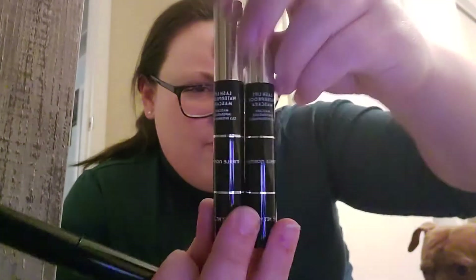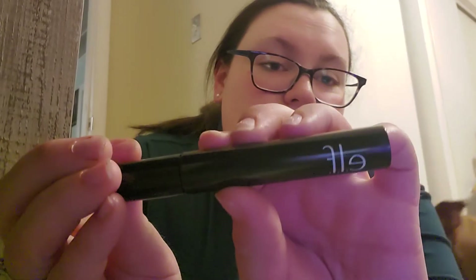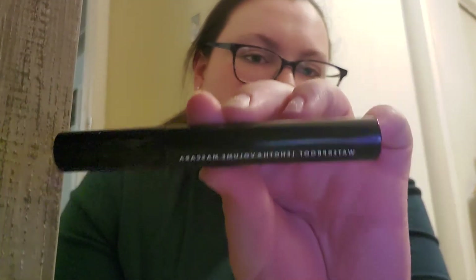I have an anti-redness foundation primer from Merle Norman — it's just the green one. For mascaras, I really like this Lash Lift Waterproof Mascara because I have a problem with mascara transferring under my eyes. I also really like this new elf Waterproof Length and Volume Mascara — it does everything, so I really like that.